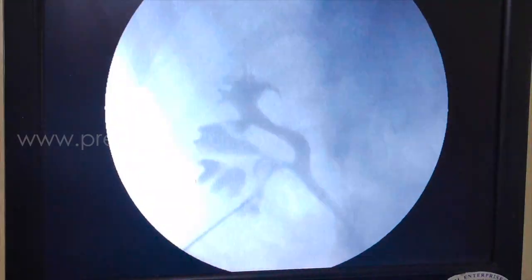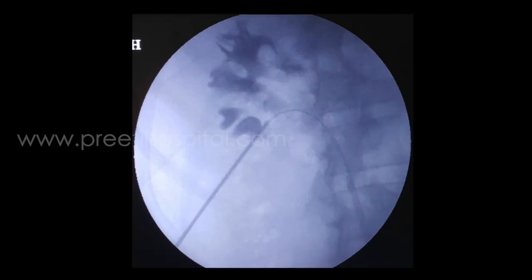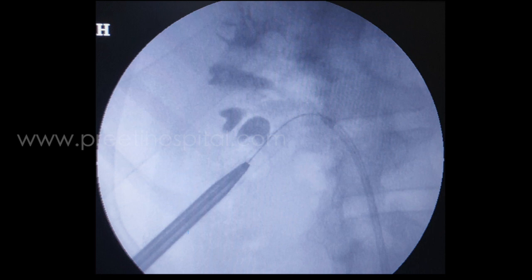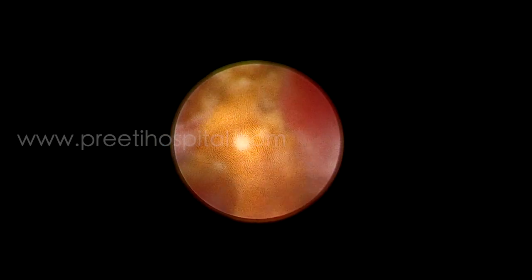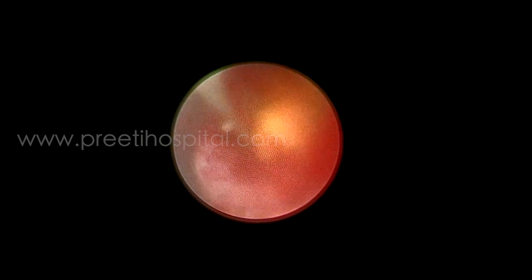Definitely with this PCS, one puncture cannot remove all these stones. In such cases, especially when the PCS is not dilated, doing multiple punctures and removing stones can be done by seniors, but sometimes it may bleed and may cause infundibular injury also. When a narrow confluence is present like this, the inferior calyx is safe.